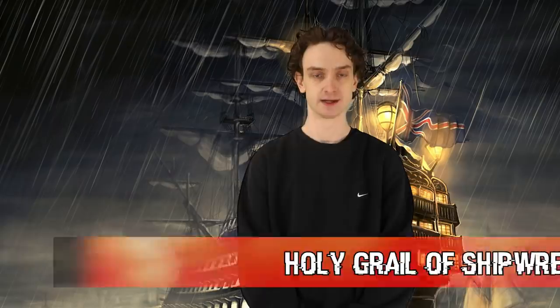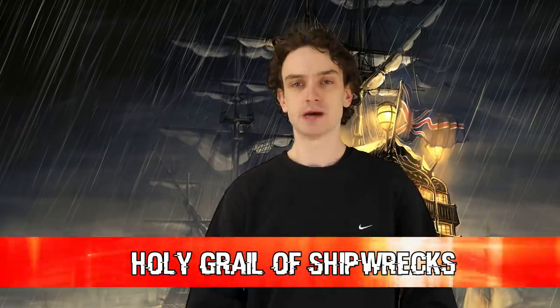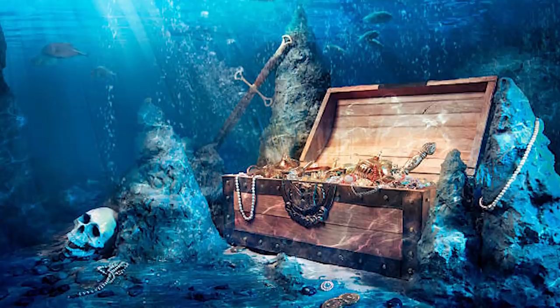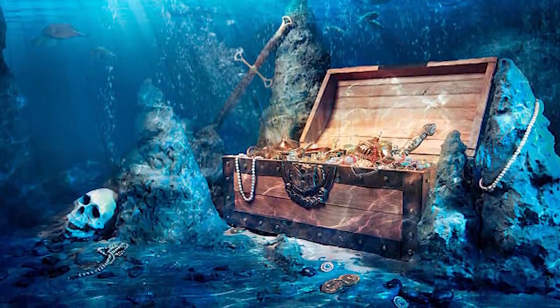Number seven: the Holy Grail of Shipwrecks. Back to shipwrecks. It's hard to read up on these sometimes, because on one hand it's fascinating to discover parts of our history we thought were once lost forever. Of course, we find tons of treasure — that's always fun and noteworthy — but we're also exploring the scene of a horrible wreck every single time. It's quite grim.